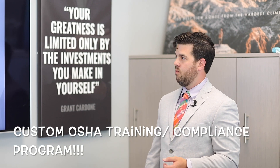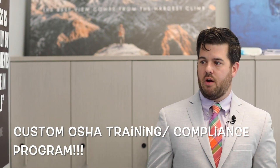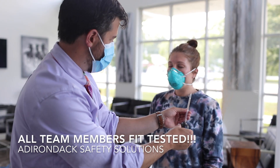We had Nat Altman of Adirondack Safety Solutions come in with a custom plan for all of our OSHA guidelines, both the new and old. And let me tell you, there are a lot of new guidelines that we had to implement. All of our team members were properly fit tested with their N95s — what we're doing is wearing a regular N95 and over the top a level one surgical mask.